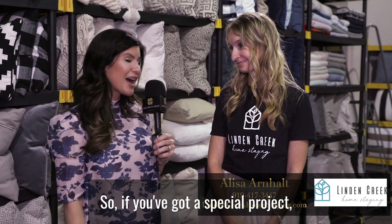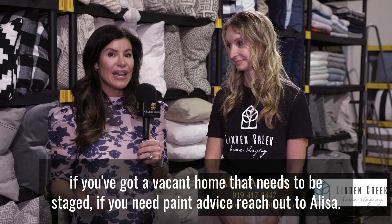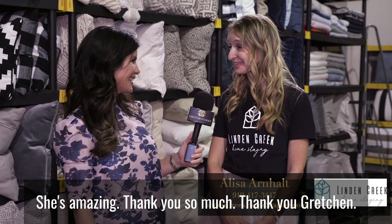She's somebody you really want to do business with — I wouldn't want to do this without her on my team. So if you've got a special project, a vacant home that needs to be staged, or need paint advice, reach out to Elisa. She's amazing. Thank you so much. Thank you, Gretchen.